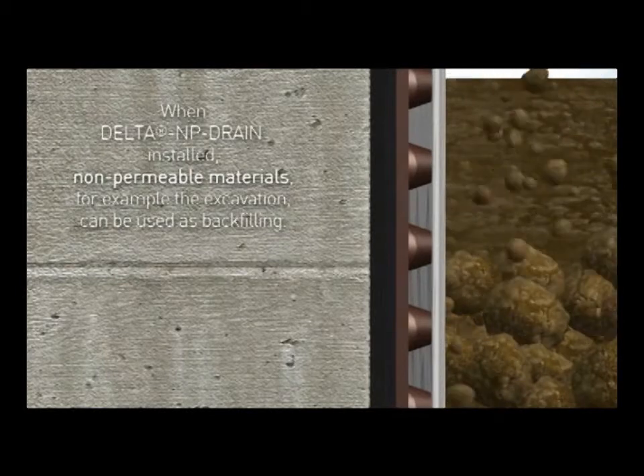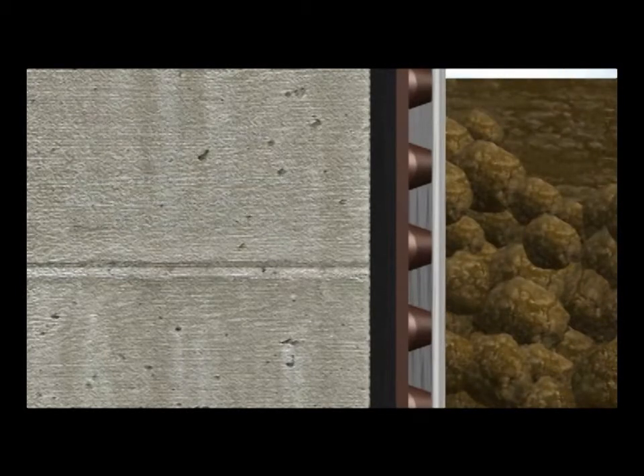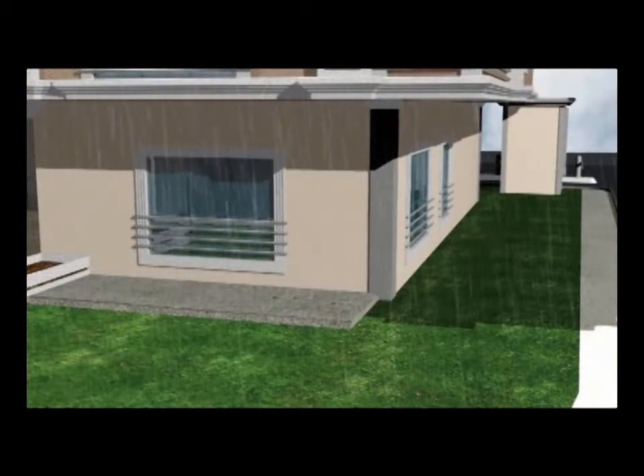When Delta NP Drain is installed, non-permeable materials, for example those removed during the excavation, can be used as backfilling.